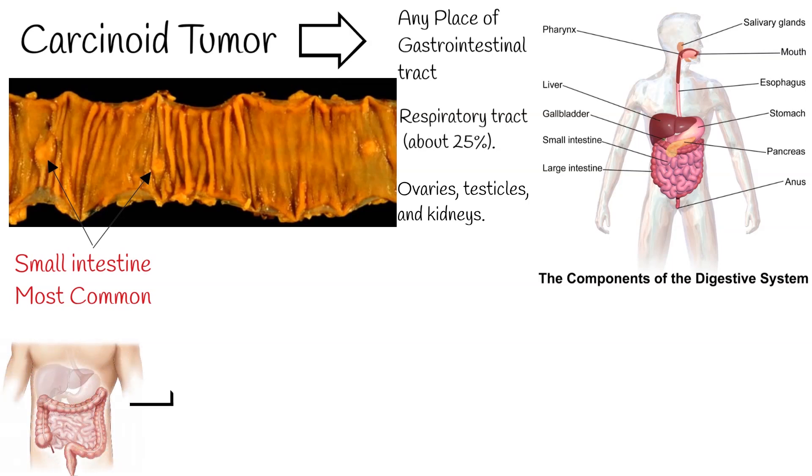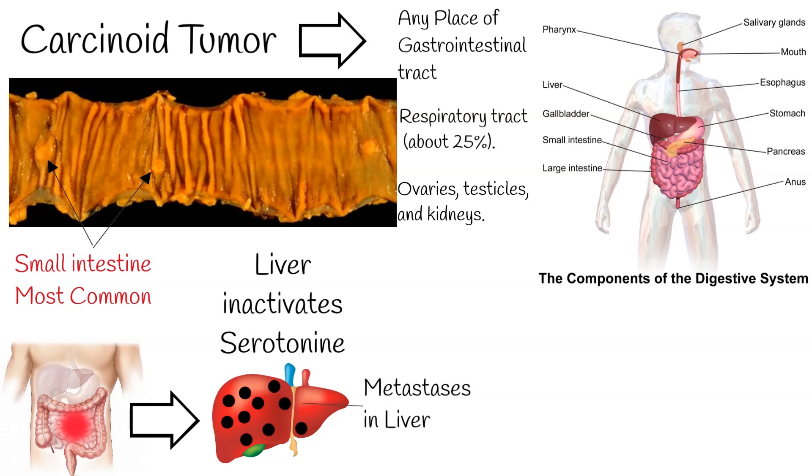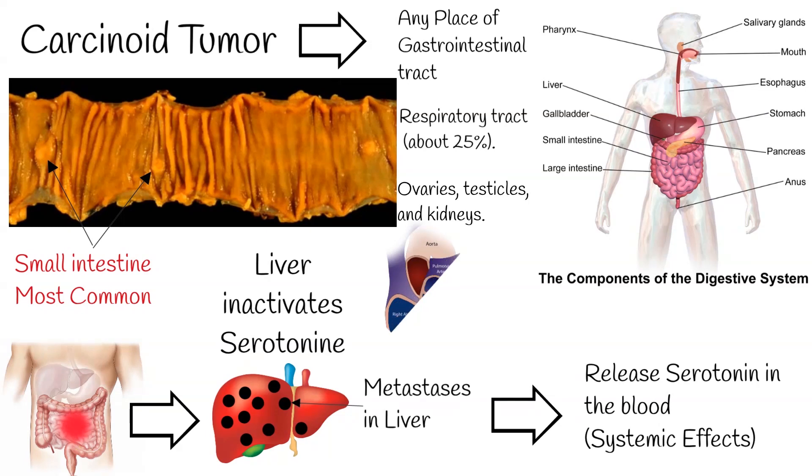The liver has the ability to inactivate serotonin, so at the first stage serotonin action is blocked by its inactivation. But when the tumor metastasizes to the liver, serotonin directly enters the systemic circulation, or it is not inactivated due to deranged liver function. That is why we get the above-mentioned symptoms, including right heart fibrosis.